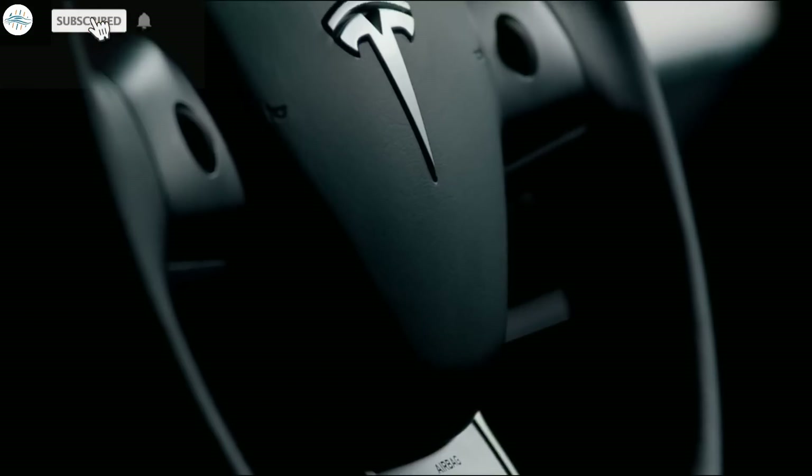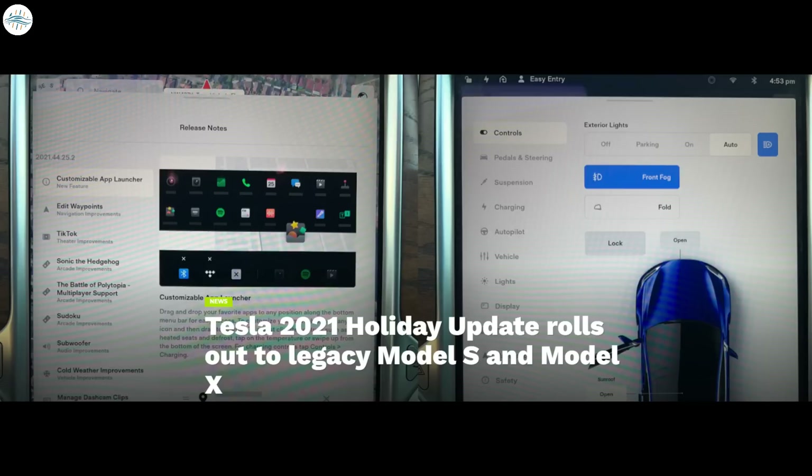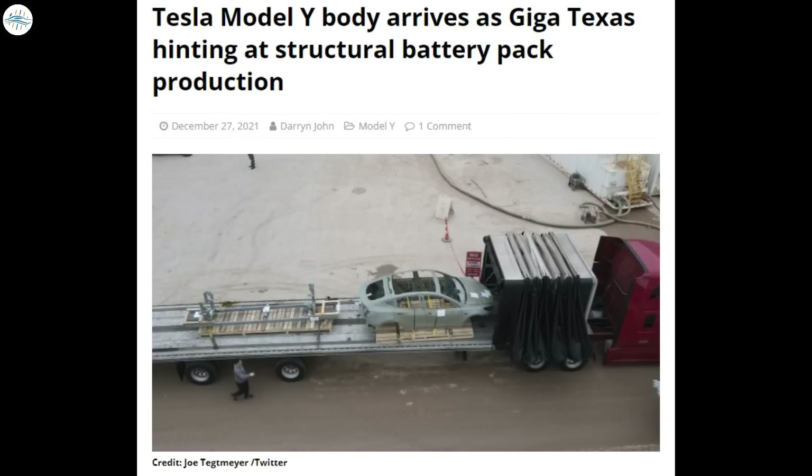Today we have brought you the latest Tesla news. Tesla's Version 11 UI changes are receiving strong critical feedback from drivers. Tesla's 2021 holiday update rolls out to legacy Model S and Model X vehicles. Tesla Giga Berlin battery manufacturing team gets to work as planned, construction continues. And a Tesla Model Y body arrives at Giga Texas, hinting at structural battery pack production. Let's get started.